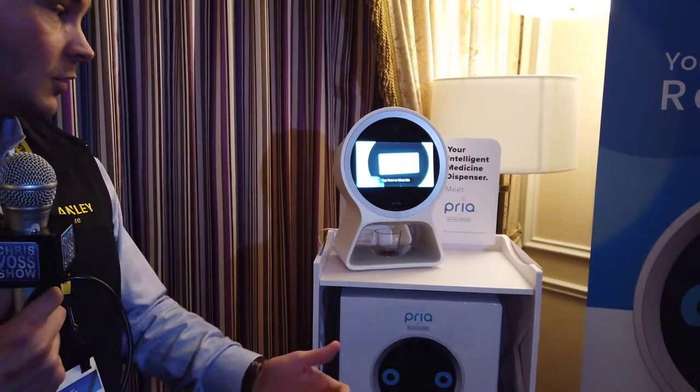Yeah, hydration - you wouldn't think of that, but it's a big deal. For most of us we can just go and drink water, but sometimes we forget, especially with dementia and stuff. That's a really cool thing.